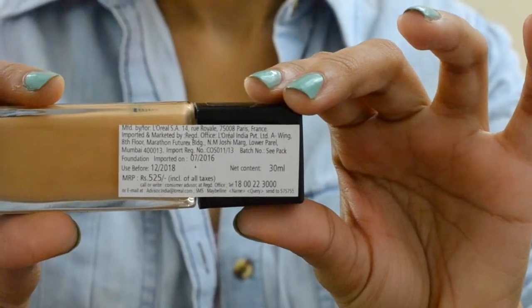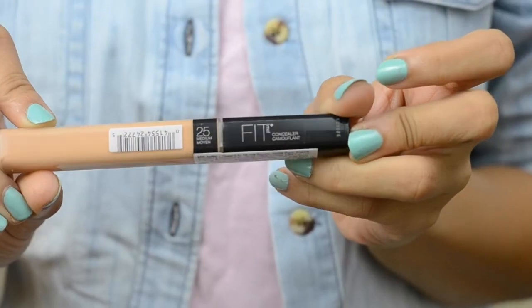The foundation came for Rs.250 and you get 30ml of this product, and the concealer is for Rs.500 and you get 6.8ml of the product. Please excuse my voice because I know my nose is all stuffed and blocked, but I really wanted to do this video so I just thought why not just go ahead with it.